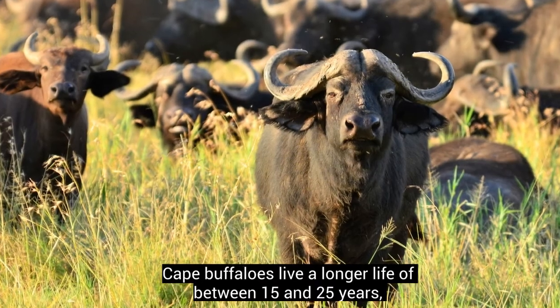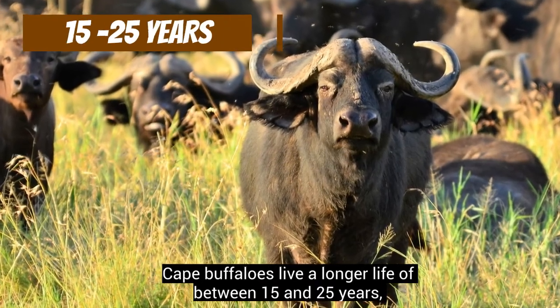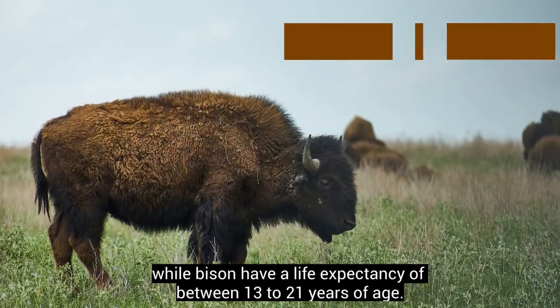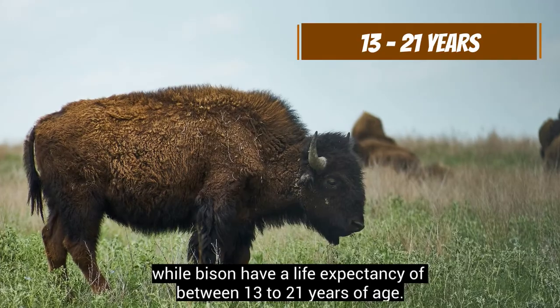Cape buffaloes live a longer life of between 15 and 25 years, while bison have a life expectancy of between 13 to 21 years of age.